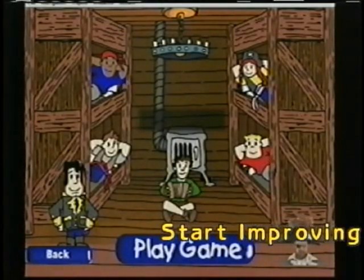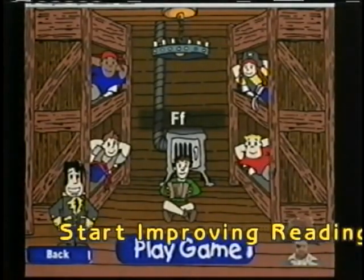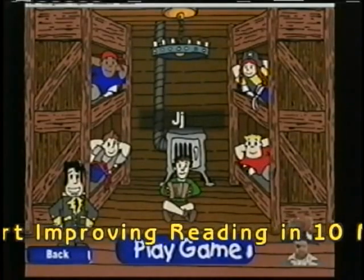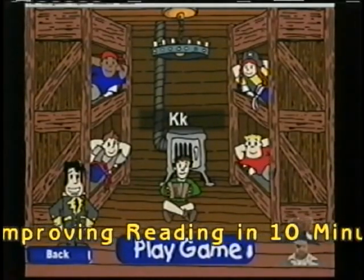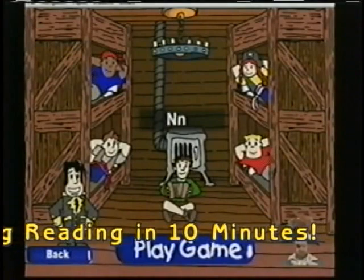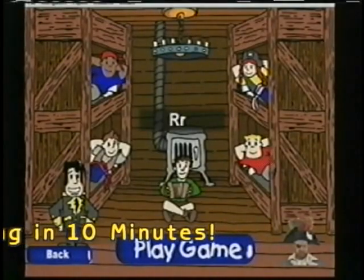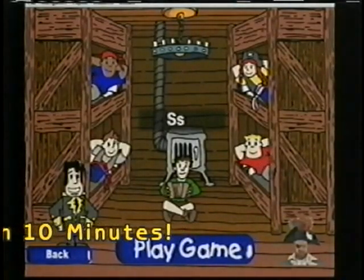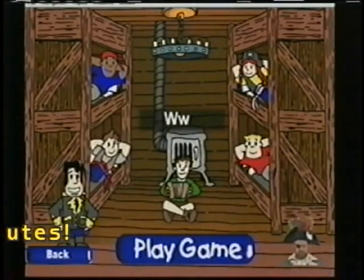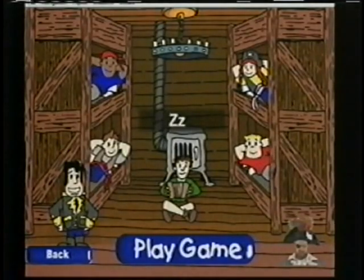The consonants are: B, C, D, F, G, H, J, K, L, M, N, P, Q, R, S, T, V, W, X, Y, Z.